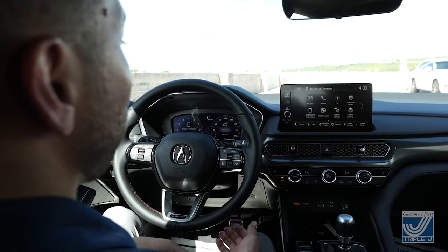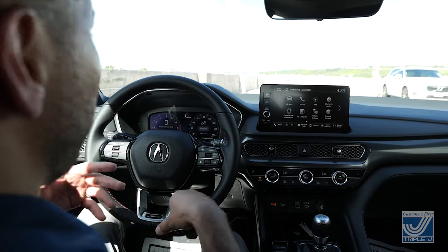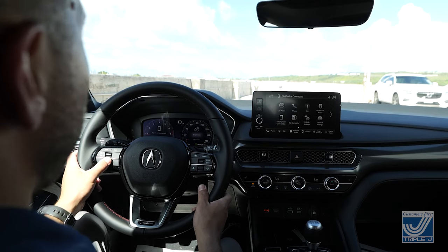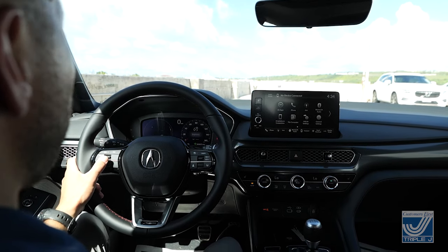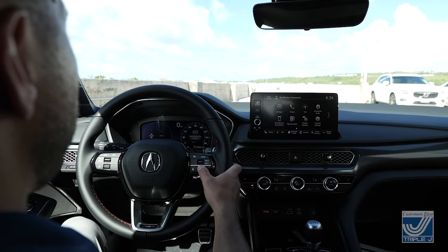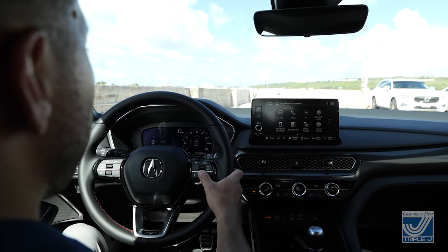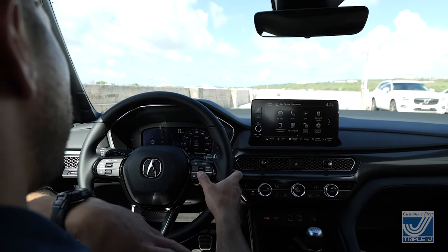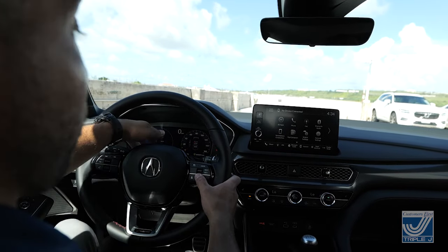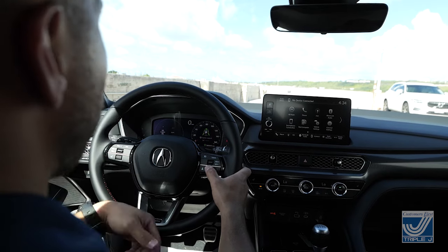The first thing you'll notice up front and center in the interior is that 10.2-inch digital gauge cluster. What's nice about the digital gauge cluster is all your engine parameters and the information you need while driving can be shown right here. Your audio source and RPM gauge are on the left side, your speedometer on the right. You can also browse maintenance info, navigation, and safety features — including who's buckled up, even in the rear seat. It'll tell you when maintenance is due, tire pressure, and you can turn on your Acura Watch safety suite.